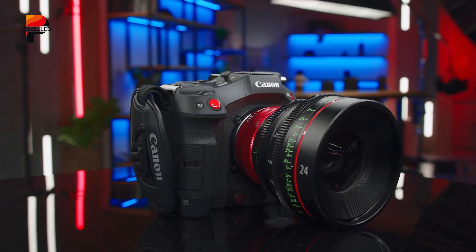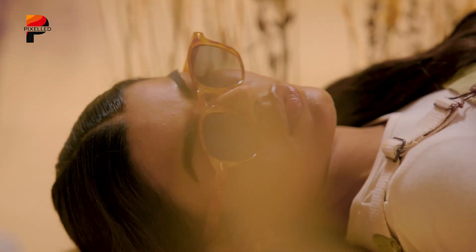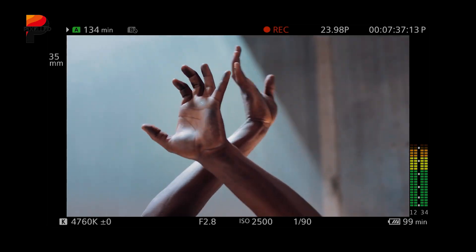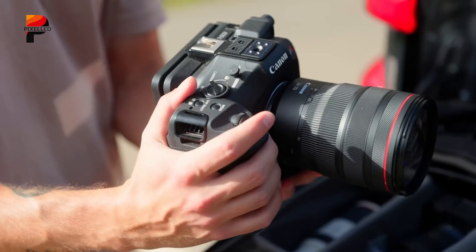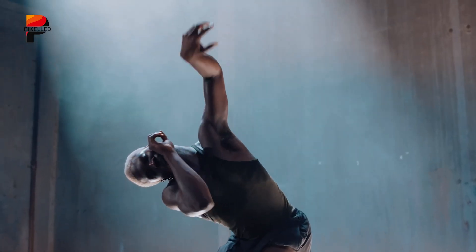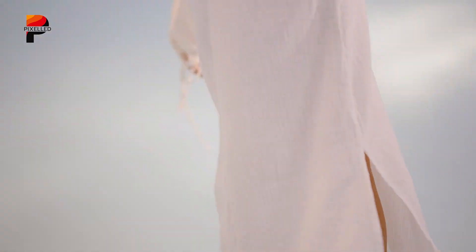The Canon EOS C80 enters the market as a compact but powerful cinema camera, designed for filmmakers who demand versatility without sacrificing image quality. Sitting between Canon's flagship C400 and the smaller C70, the C80 combines professional features with a portable body, making it well-suited for documentary, indie film, commercial work, and live production. At its heart is a 6K full-frame back-illuminated CMOS sensor with Canon's triple base ISO system — 800, 3200, and 12800 — for maximum flexibility. By oversampling 6K into 4K, the camera delivers cleaner images with richer color, reduced noise, and finer detail, while also supporting 6K Cinema RAW Light.